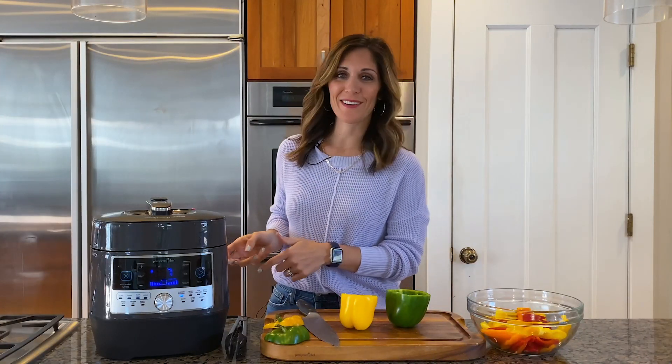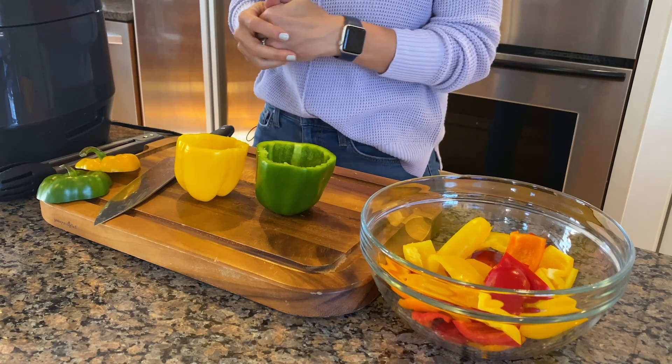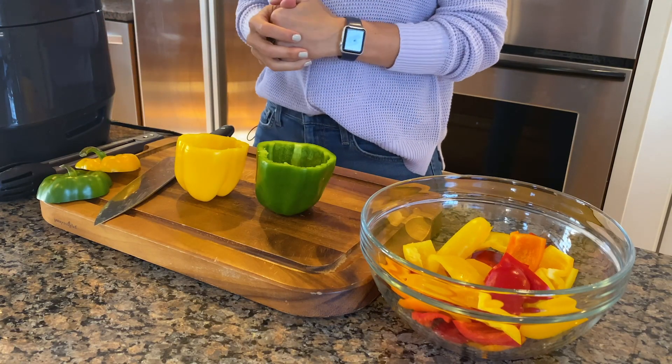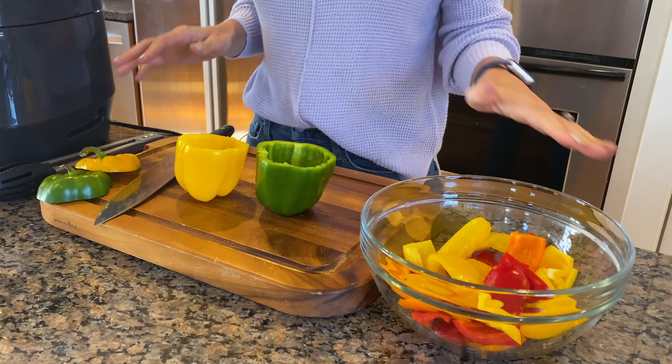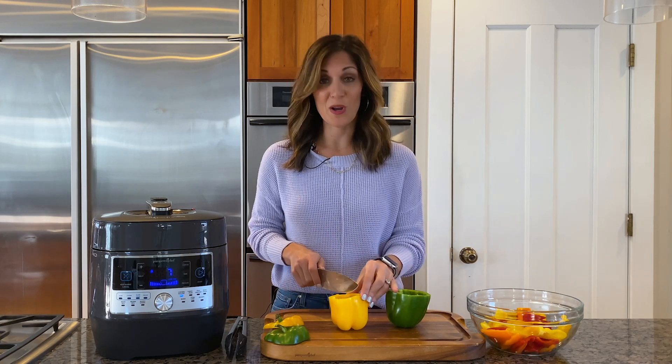My chicken is going in the quick cooker, so I don't have to worry about it right now. I'm going to roast all these bell peppers for tonight and then save some of them, along with the chicken, to make chicken quesadillas tomorrow night. That way I'll just have to throw the ingredients together and make the quesadillas — so easy tomorrow.